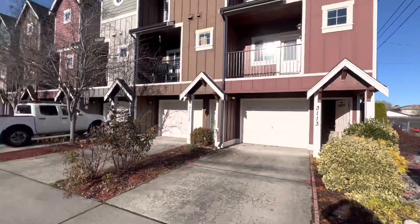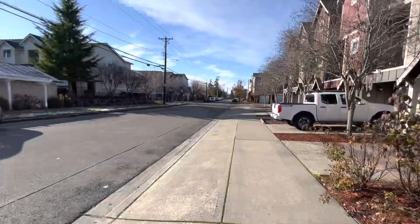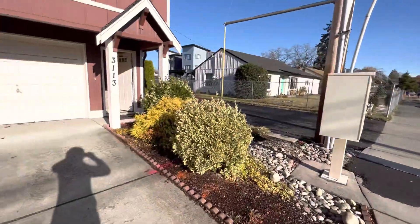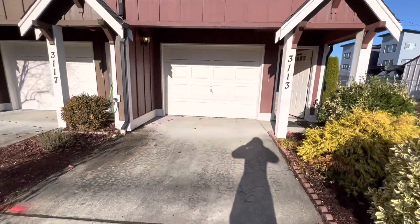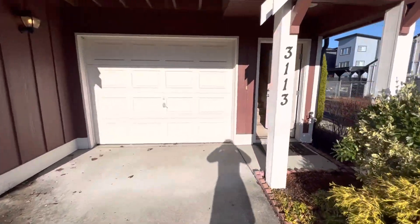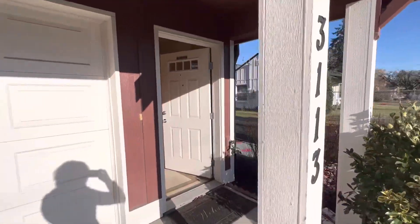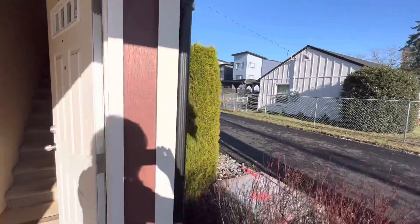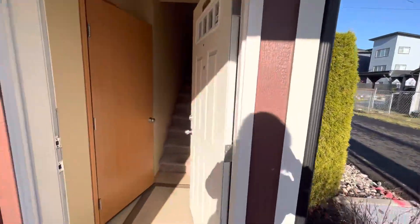Hi, this is Kim with Olympic Rentals. Today we're going to be taking a look at 3113 South 45th Street in Tacoma. This is a two-bedroom, two-and-a-half bath townhome with a one-car garage, and this sits at the end of the building so we have privacy out this side.